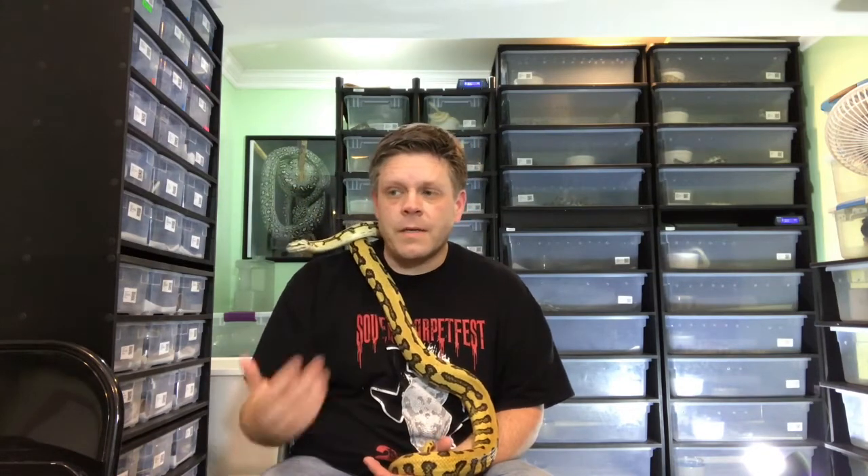I just want to show some love for carpet pythons. In my opinion, I've worked with a multitude of species and they are by far my favorite. The way I have them set up, they're bulletproof. They've got a decent size — they're big, but they're not too big. They're just a cool snake.